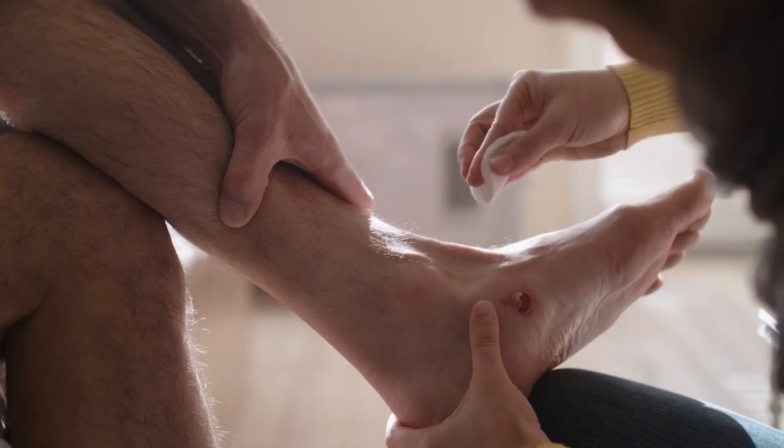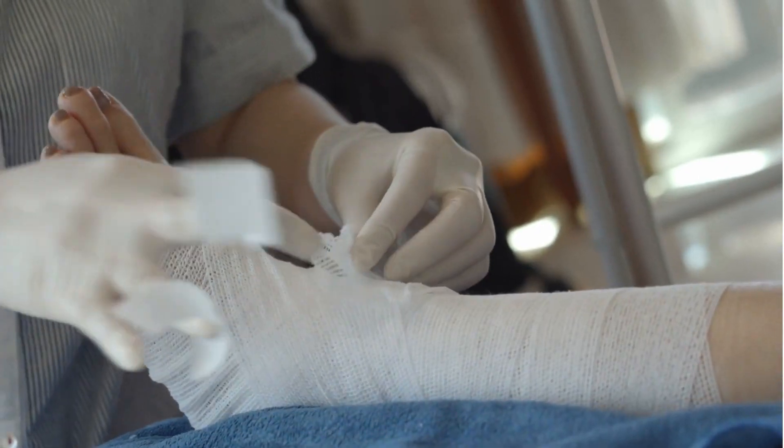Have you ever seen a wound that just won't heal? We try everything — cleaning it, putting on bandages, and even using special creams. But weeks go by and it's still there. Maybe it even gets worse. It's frustrating, but here's the thing.